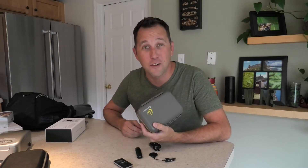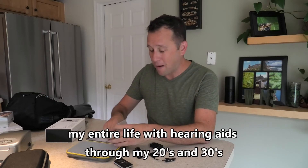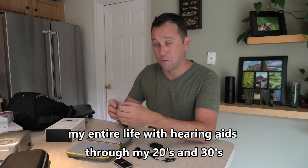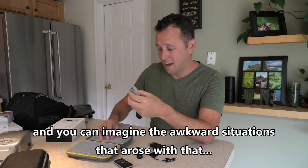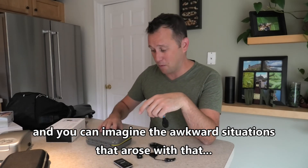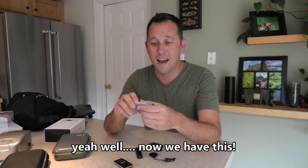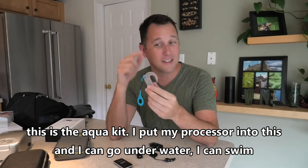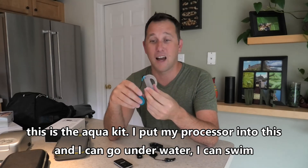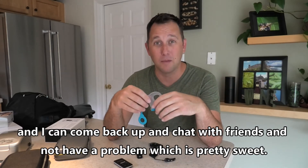This is my favorite feature — the Aqua Kit. My entire life with hearing aids through my twenties and thirties, I had to take my hearing aids out to go swimming because they weren't waterproof. You can imagine the awkward situations that arose — a guy in his twenties wanting to go out and have fun with friends at a pool and he can't hear. Now I put my processor into the Aqua Kit and I can go underwater, swim, and come back up and chat with friends without a problem.